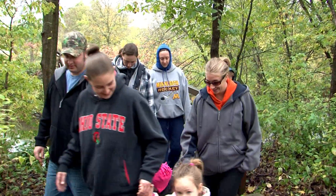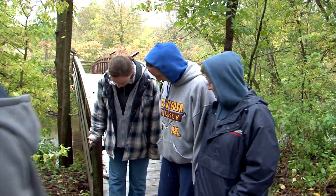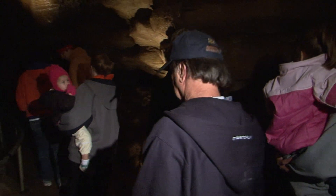The main tour is through the historic entrance, the entrance that was discovered in 1937. That tour is about an hour in length.